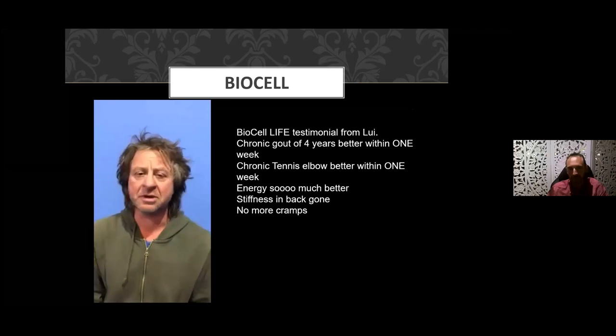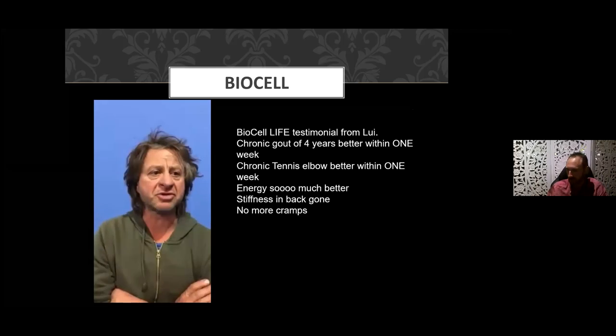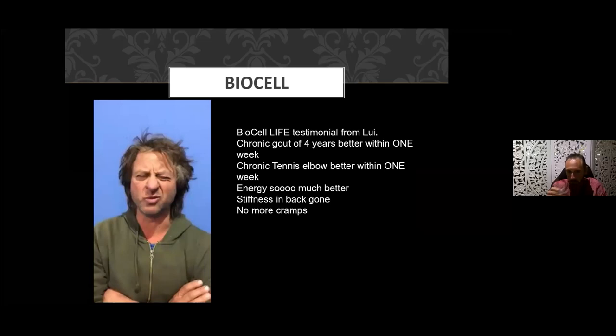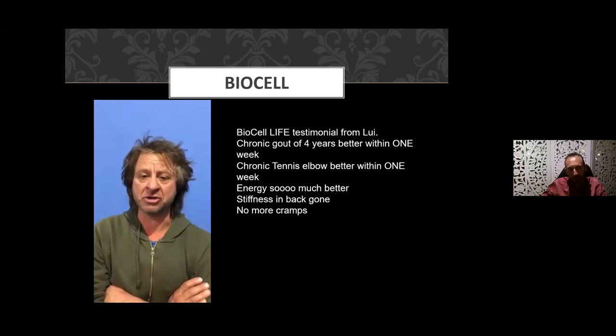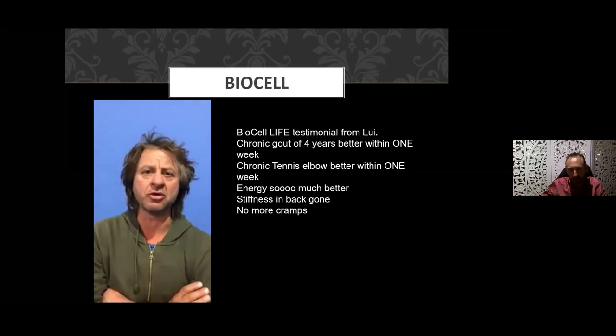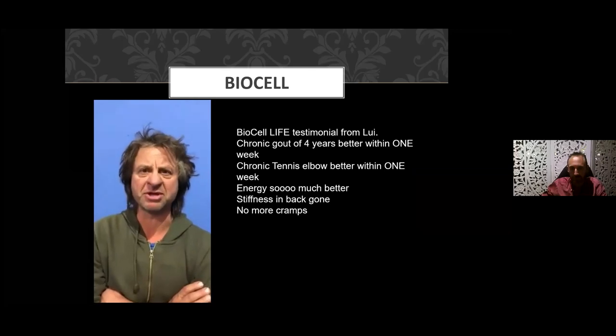Audio testimonial: 'I've been on BioCell Life and since taking it — I've been on it for two months — within the first week my gout in my foot went away. I had gout in my foot and tennis elbow, so two joints always sore. I couldn't stay awake; I was so fatigued. I started taking the product, it improved, I can't wait to get some more. It must be all the berries in the product — I wouldn't have a clue, but it triggered results. I'm very happy.'